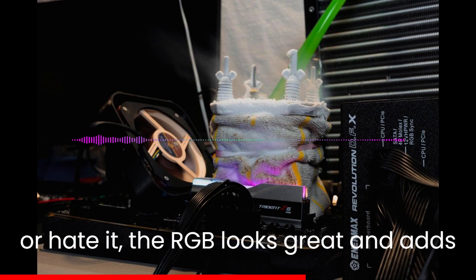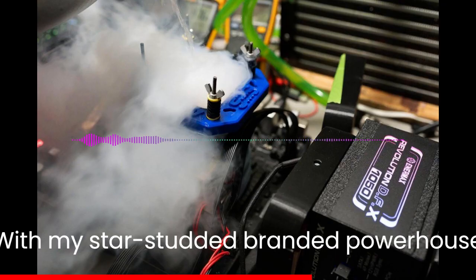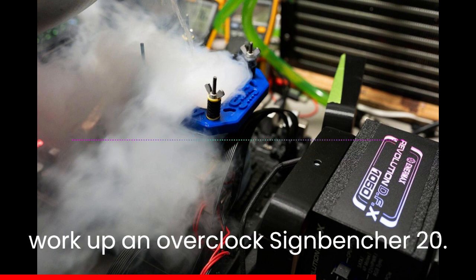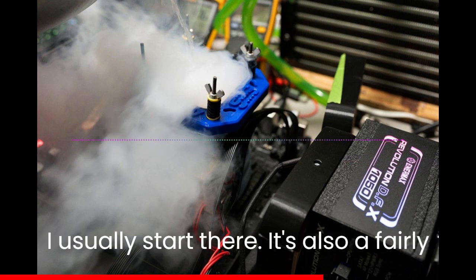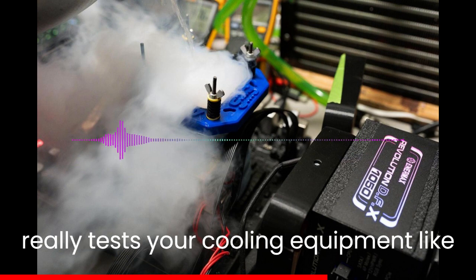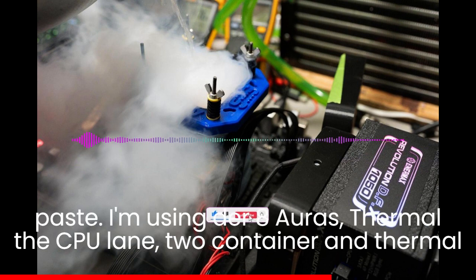Love it or hate it, the RGB looks great — and adds 100 points to my CineBench scores. Just kidding. With my star-studded branded powerhouse of a system slapped together, we can finally work up an overclock. CineBench R20, although aging now, seems to be the industry standard for OC measurement, so I usually start there. It's also a fairly long, consistently high-load test — it really tests your cooling equipment, like the CPU LN2 container and thermal paste.